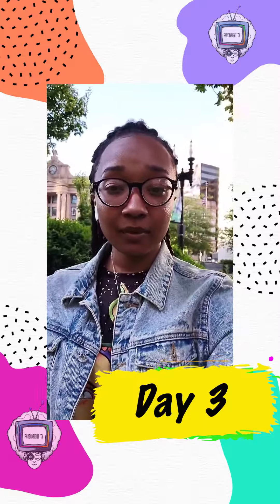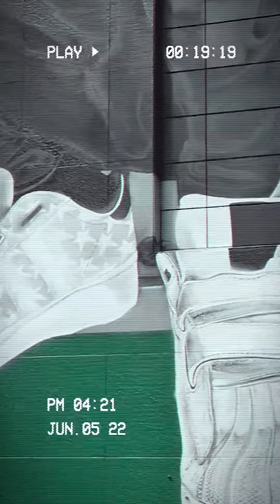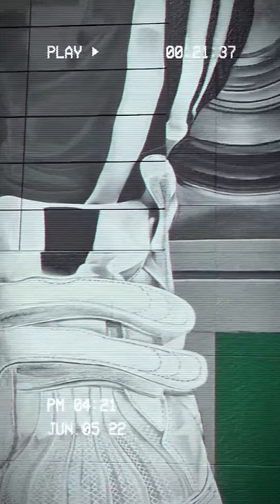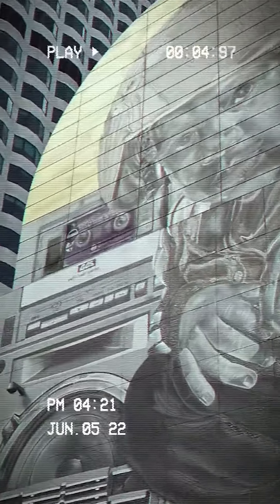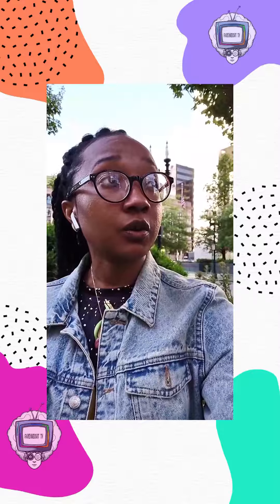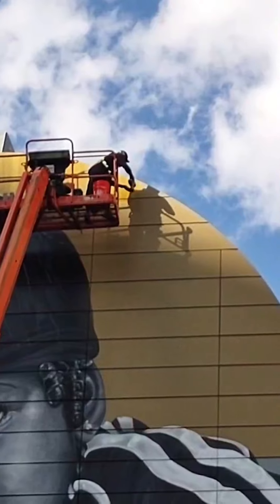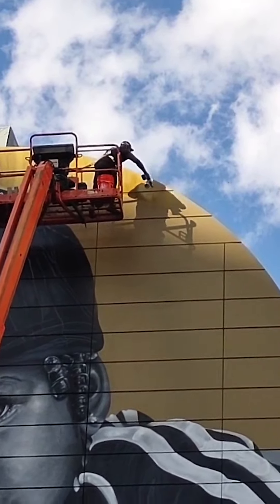We're back for our third visit to see this epic mural and it's really coming along. The details are insanely epic — from her Adidas sneakers to the top of her hat with the gold to the radio. Have you seen the cassette? It's really coming together and it always looks even better than our last two visits. The artists' work on this mural is really inspiring for me as a growing artist, and I know it's inspiring for the millions of people walking by.